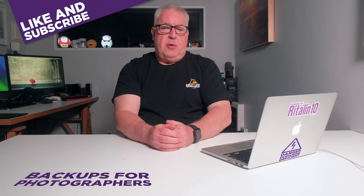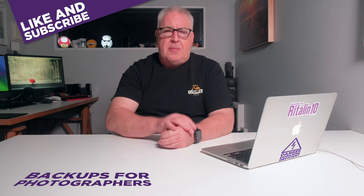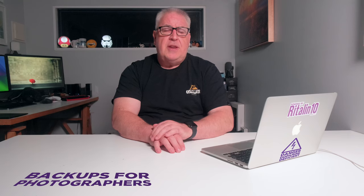And that'll do it for this video, guys. I do implore you to please put some kind of backup system in place — consider how you'd feel if you lost all your photos. If you got value from this video, please give it a like and consider subscribing for more photo, video, and drone related content. Till the next time — ta-ta.